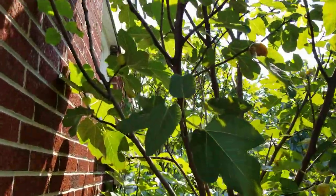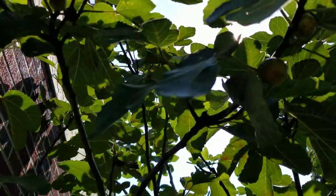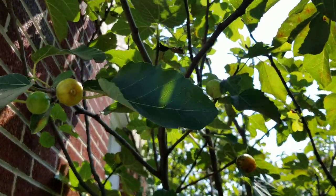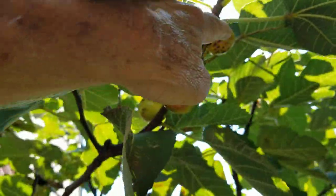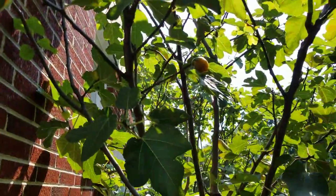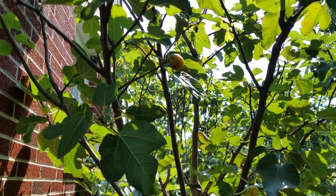Some of my figs were spoiled. This is my Peter's Honey, my larger N7A in New Jersey. There are some nice figs here that I could eat — actually I've been eating them. Got back last night and ate a bunch last night and this morning.